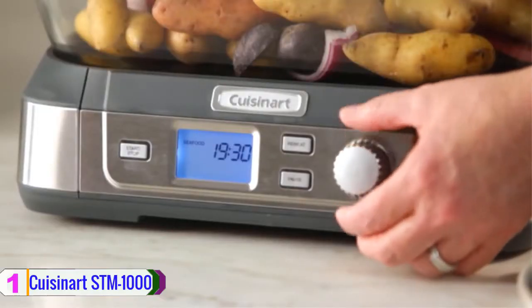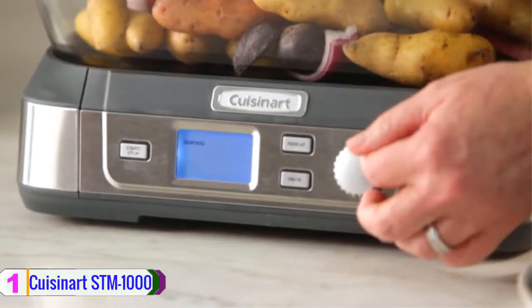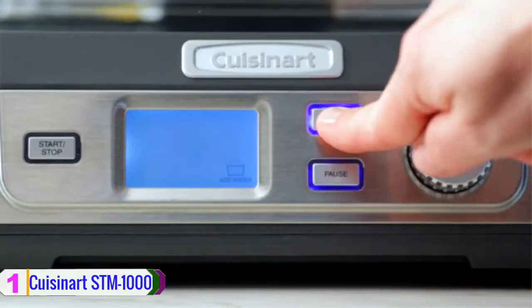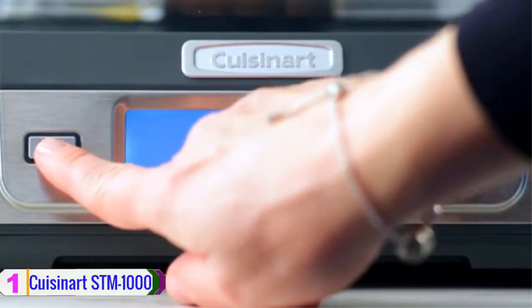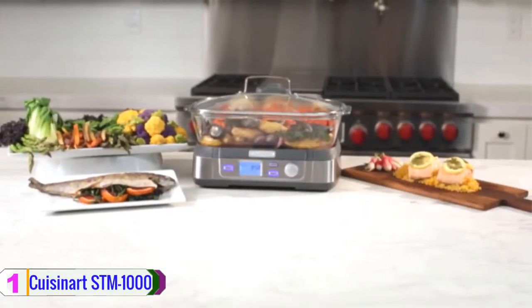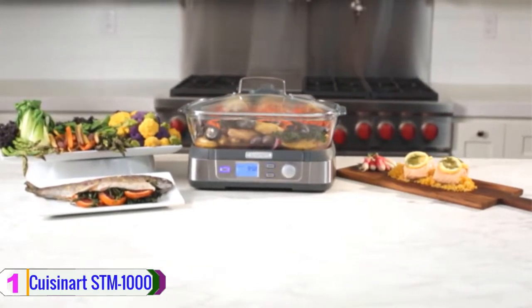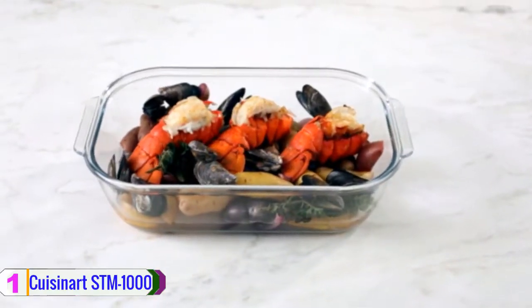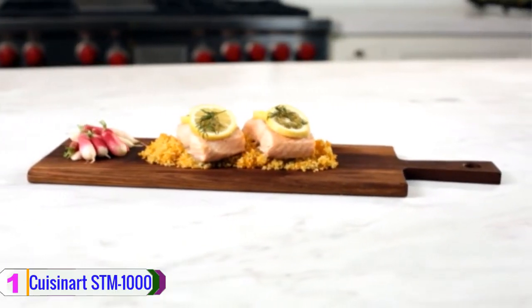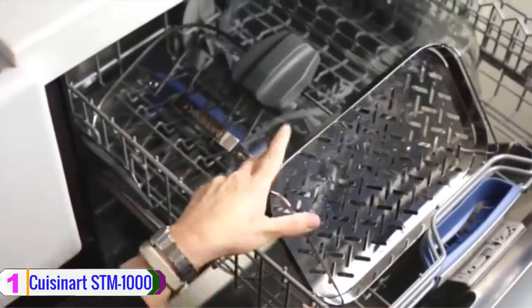The rim protects the glass and ensures the durability of the product for the long run. More interestingly, the product also includes a see-through glass lid allowing you to monitor the food while cooking. A cool-touch handle is attached to the pot allowing you to carry the product safely. Additionally, Cuisinart presents an efficient cooking method through this steamer.